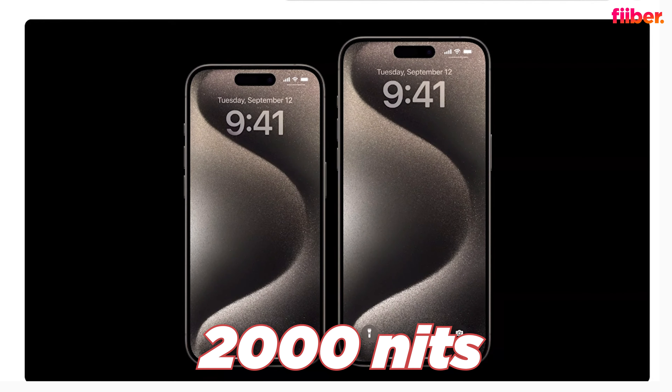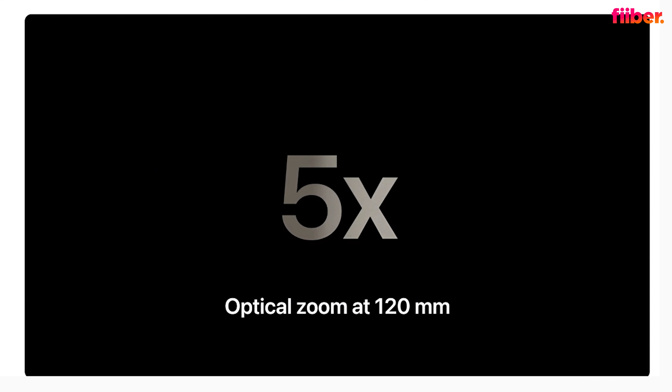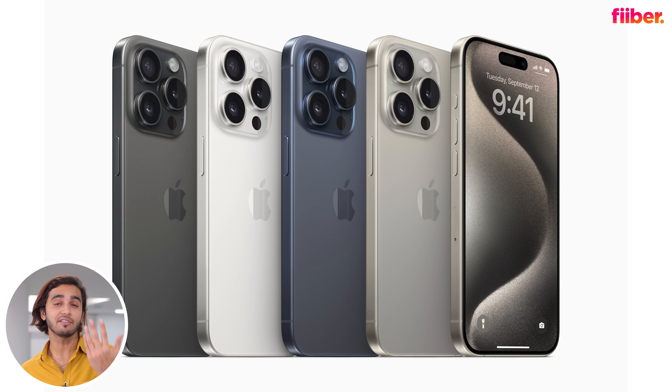The display reaches up to 2000 nits peak brightness. The camera gets a new 48-megapixel primary OIS rear sensor. The telephoto cameras have received a huge upgrade — the iPhone 15 Pro gets 3x optical zoom, while the iPhone 15 Pro Max gets up to 5x optical zoom.